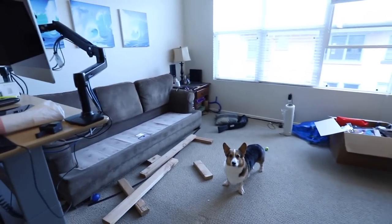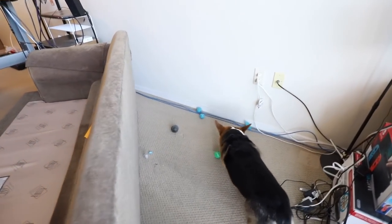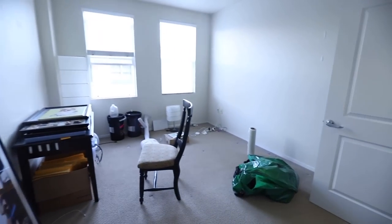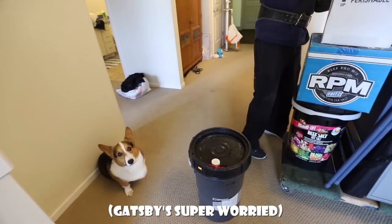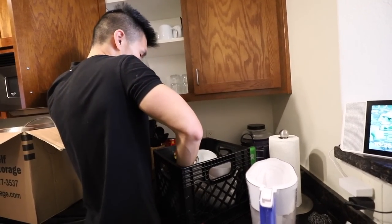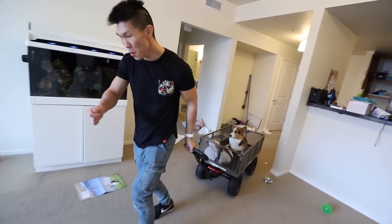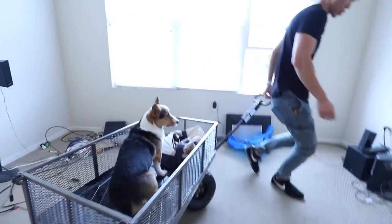Gatsby, what's it like? We'll see how many of Gatsby's balls are behind here. The mystery is solved! Gatsby, look, it's almost all empty! Got the bed out, closet's almost done. There we go. All aboard the Corgi Express! Choo-choo!